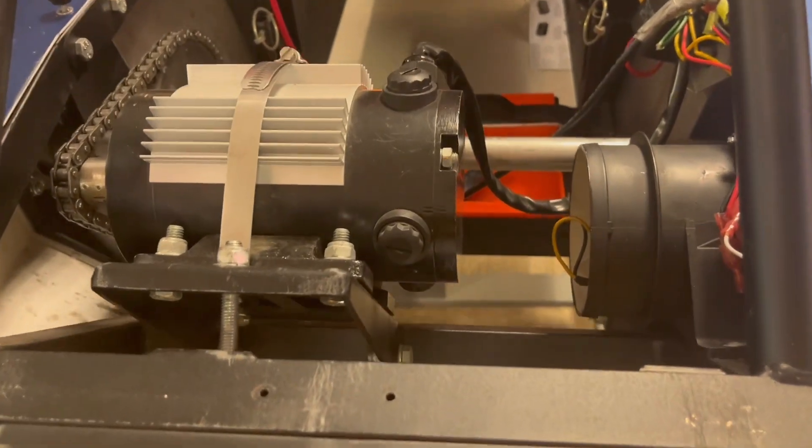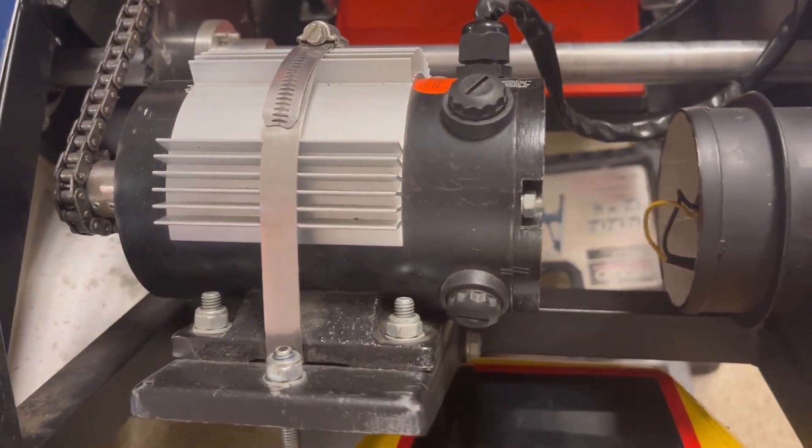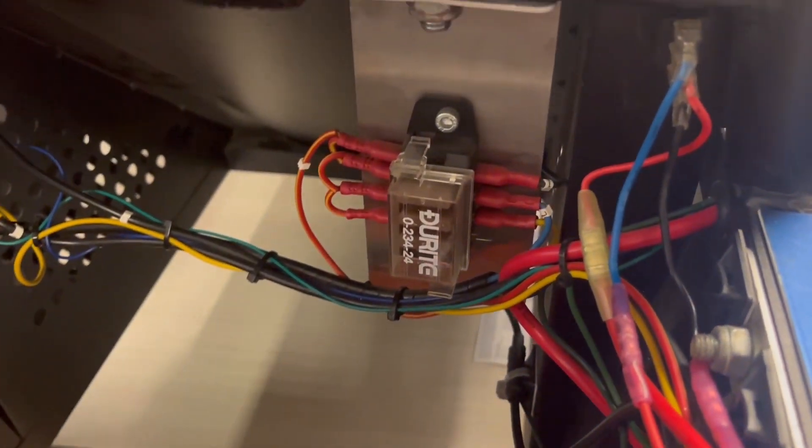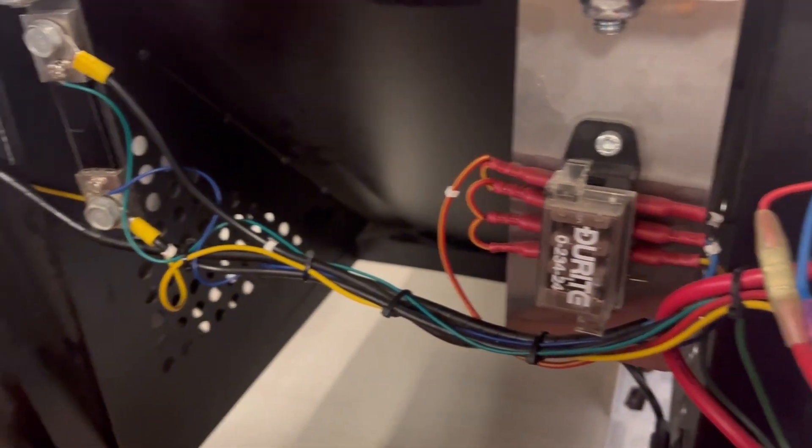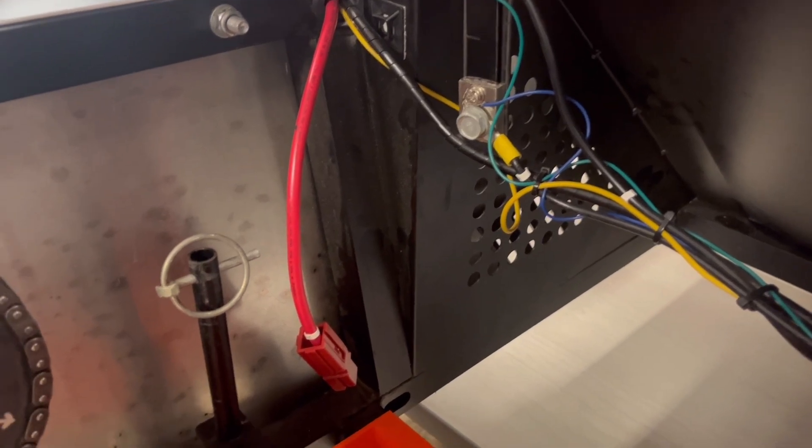Our wiring system goes throughout the car. The wires are connected with the motor, batteries, key ignition, cycle analyst, power button, and cooling system. The wires are also connected to fuses and blanks to increase safety against overheating. For easy access and neatness, we zip tied them together to the car walls.